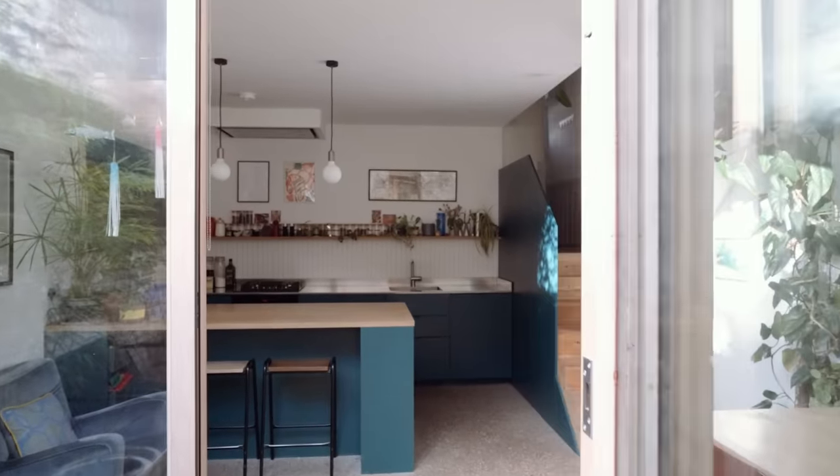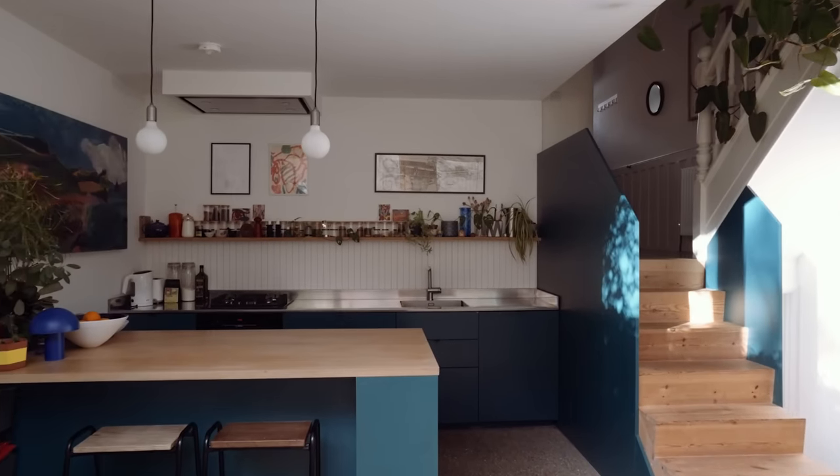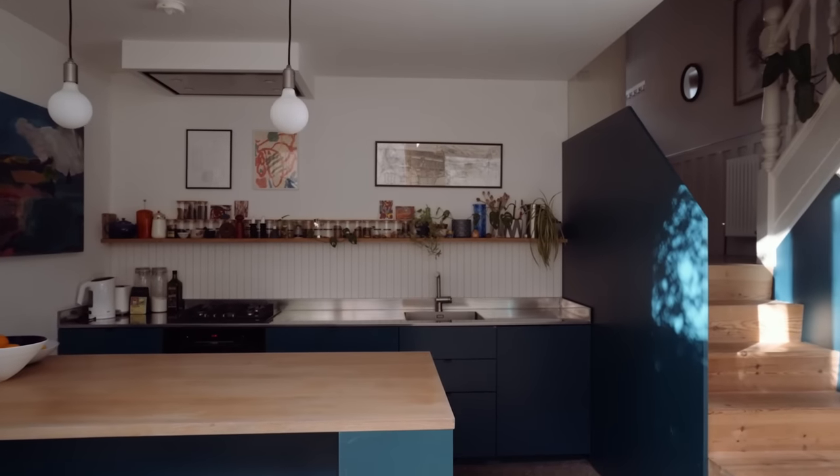Reflecting on how they use this part of the house, Emma told us: "It's great for the kids, as they can be playing in the garden while we're cooking and we feel connected as a family."